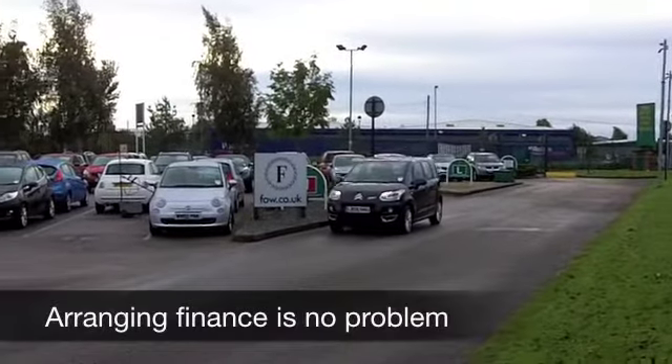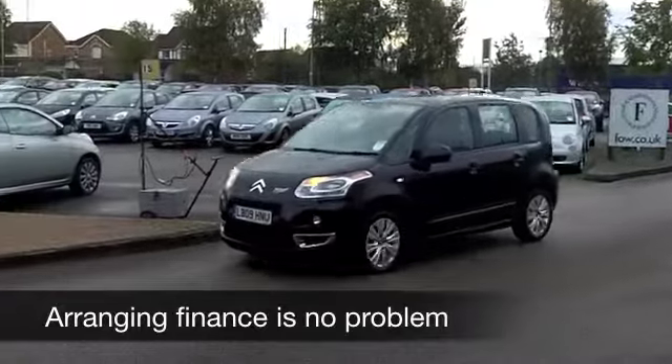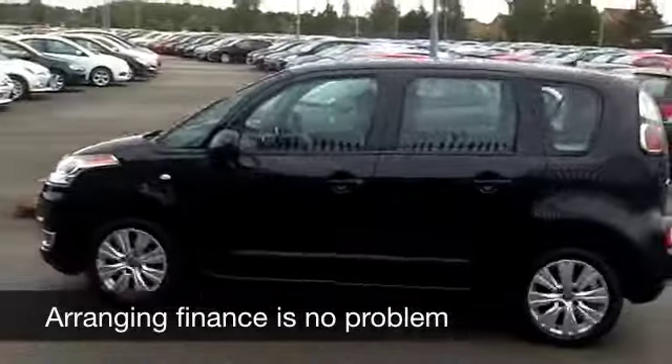You have a 1.4 engine up front — pretty sprightly performance from that — and you're going to get around 40 to 50 to the gallon on an average run, so your running costs are pretty keen.